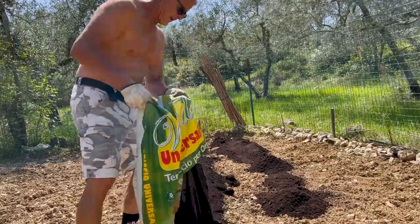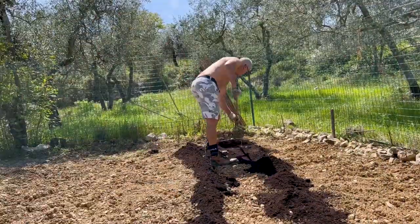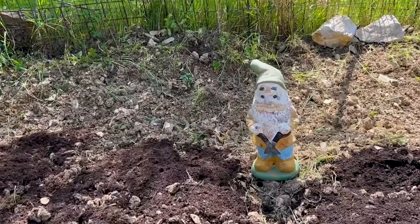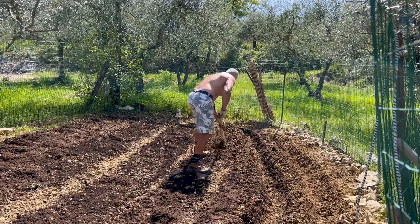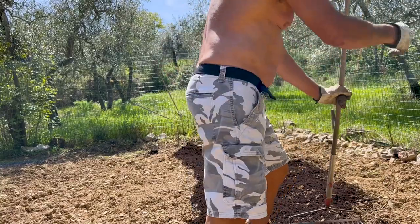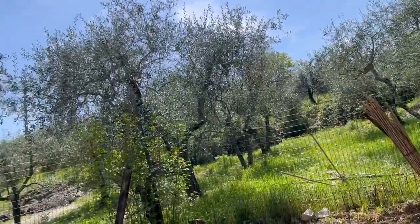Just about ready to start hoeing. In Italian it's called a zappa — Z-A-P-P-A — so I'll be zapping it here pretty soon. I've taken most of the rocks out of this. The earth is quite rocky, with a lot of tiny or not-so-tiny rocks. We're taking them out of the ground and surrounding the inside of what's called the orto, or the garden, with these rocks.